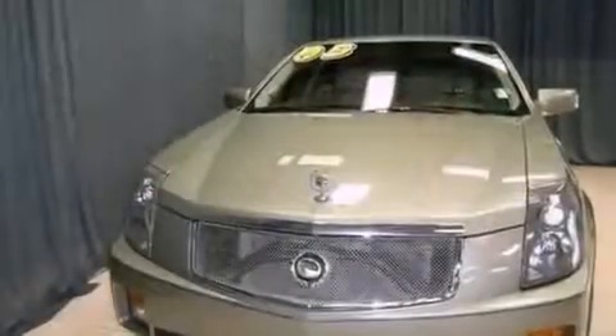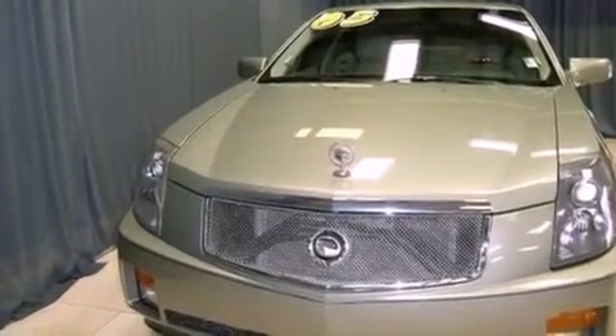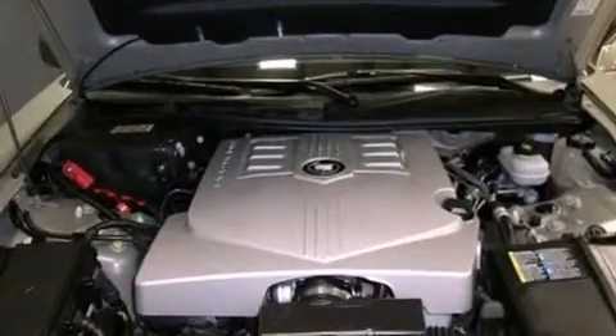Features include air conditioning with automatic climate control, cruise control, full power accessories, leather seats, front fog lights, tinted glass, traction control, and dusk sensing headlights.